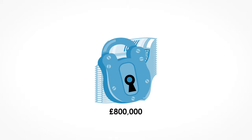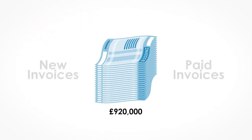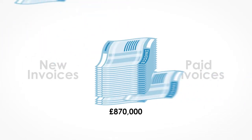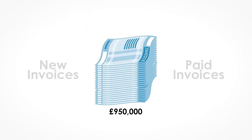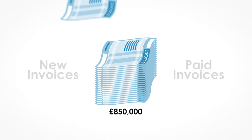The invoices act as security for the finance company. When the business raises new invoices and customers pay their invoices, the amount that can be borrowed will change to make sure the maximum is always 80% of the outstanding invoice balance, or whatever has been agreed with the finance company.